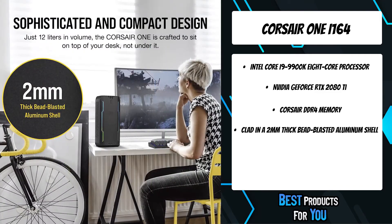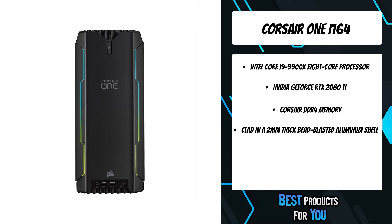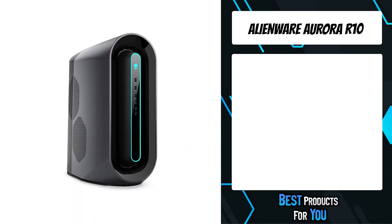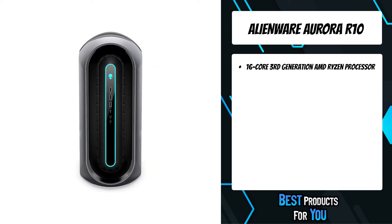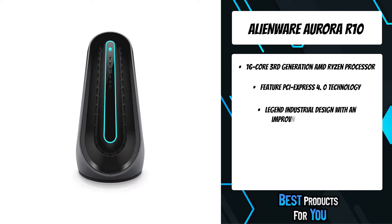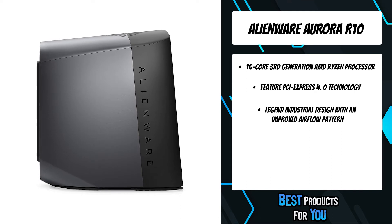Built-in RGB lighting and powerful Corsair iCUE software lets you personalize your system's look and instantly sync lighting profiles across all your Corsair iCUE-compatible products. The second product on the list is the Alienware Aurora R10. The new Alienware Aurora Ryzen Edition desktop gives you the power to develop and explore new worlds with the AMD Ryzen 7 3700X processor, designed for powerful, intelligent, and efficient gaming performance.